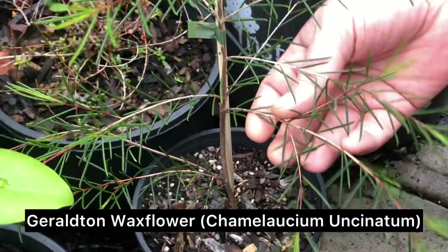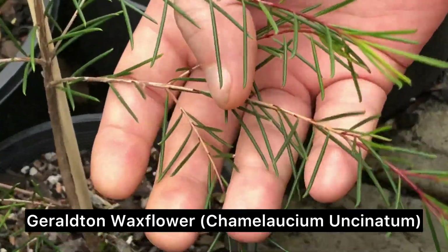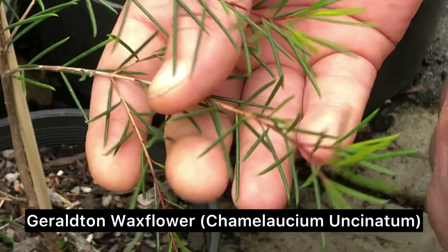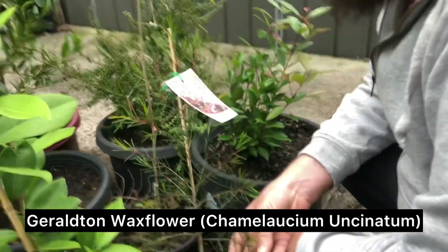This one I picked up recently for propagation — it's a gelatin wax flower, so it's another native herb sort of thing. It's a West Australian species and they just grow on the side of hills and sand dunes.